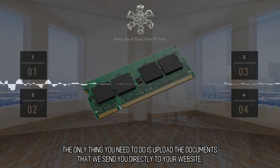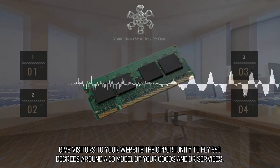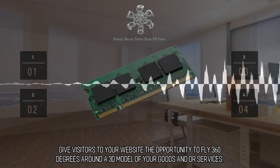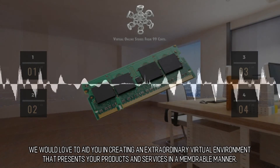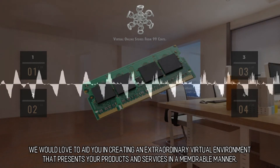The only thing you need to do is upload the documents that we send you directly to your website. Give visitors to your website the opportunity to fly 360 degrees around a 3D model of your goods and services. We would love to aid you in creating an extraordinary virtual environment that presents your products and services in a memorable manner.